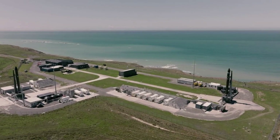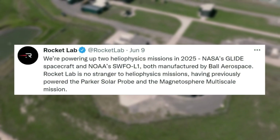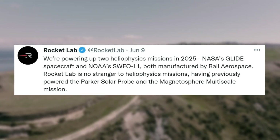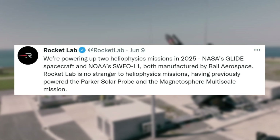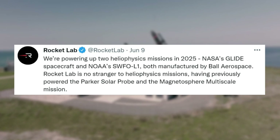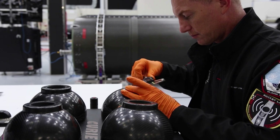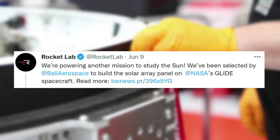The first update and glimpse into this mission came on June 9, when Rocket Lab tweeted saying, "We're powering up two heliophysics missions in 2025, NASA's GLIDE spacecraft and NOAA's SWFO-1 LEAR, both manufactured by Ball Aerospace." Rocket Lab is no stranger to heliophysics missions, having previously powered the Parker Solar Probe and the Magnetospheric Multiscale mission. The same day they tweeted again, mentioning, "We're powering another mission to study the sun. We've been selected by Ball Aerospace to build the solar array panel on NASA's GLIDE spacecraft."